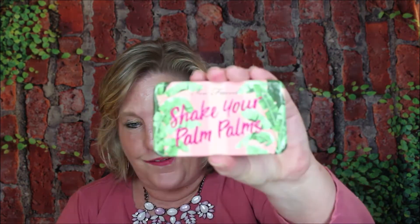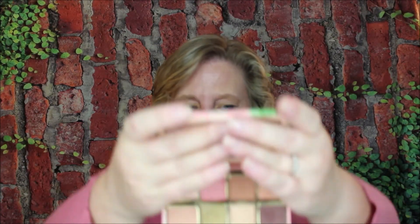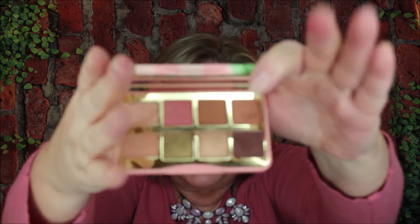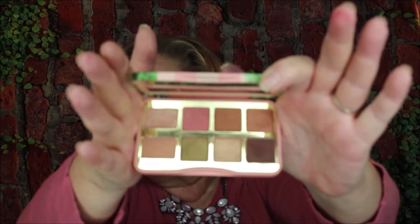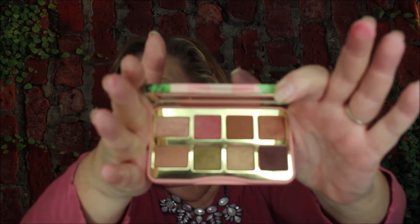Then I have the Shake Your Pom Poms right here — this is a cute one too. Let me see if I can get the mirror down, but look at that. Isn't that just gorgeous? I'm loving this one.